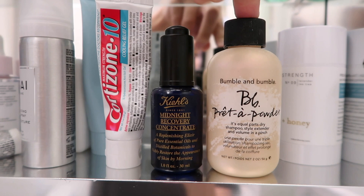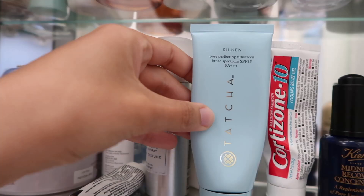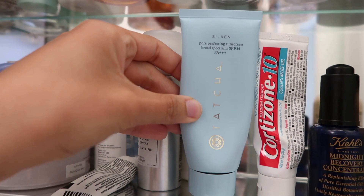I have my Bumble and Bumble Pret to Powder, which I use as a dry shampoo, texturizer, and volumizer. I have my Tatcha Sunscreen — this is my favorite sunscreen for the face.